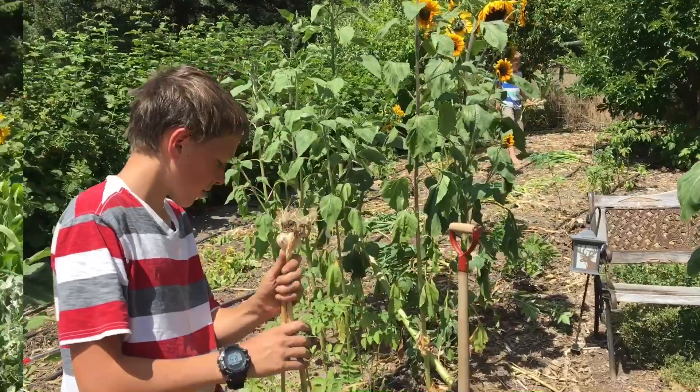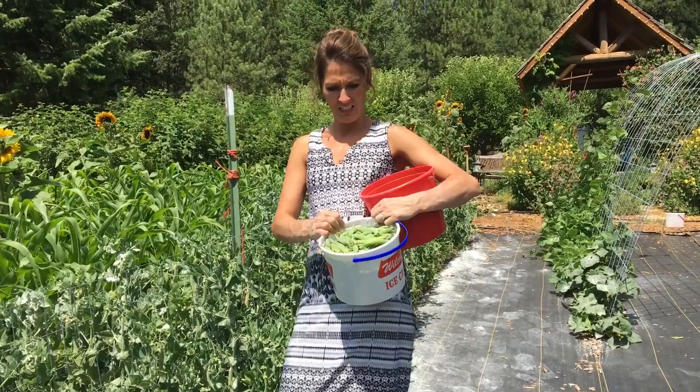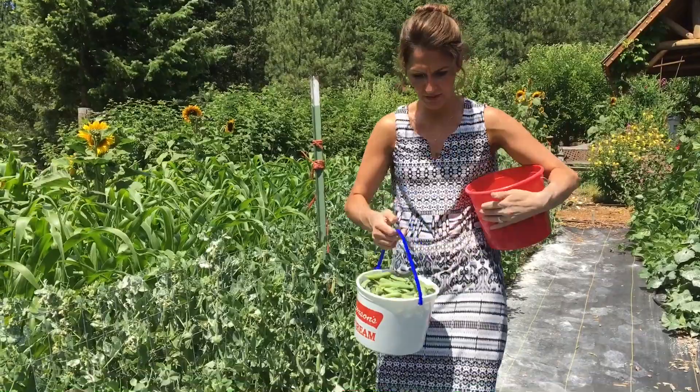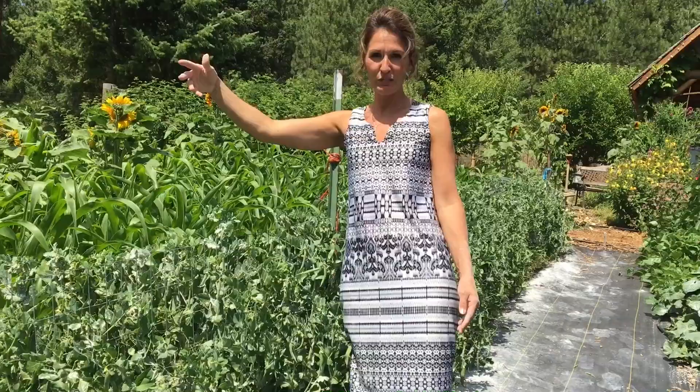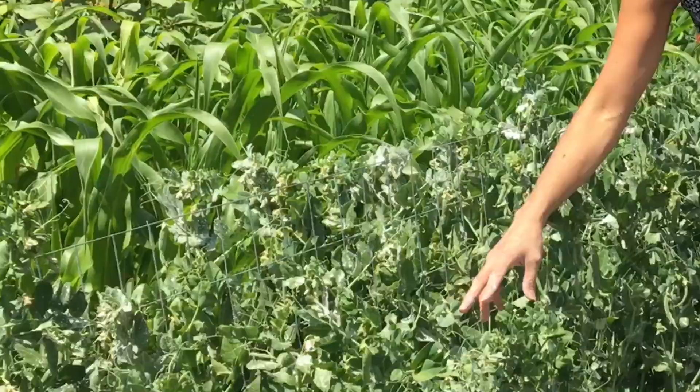I'm also out here doing my first pea picking. I've got almost two gallons on this first row, and then on the next row I'll probably get almost the same amount, so we'll have some fresh peas tonight. And the reason there's white powder on these peas is because I put diatomaceous earth on here.